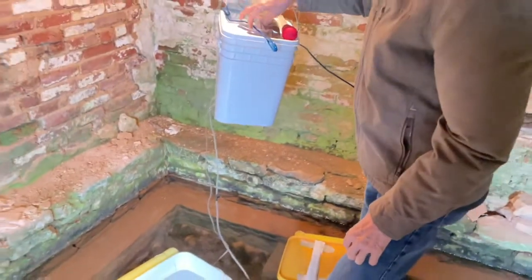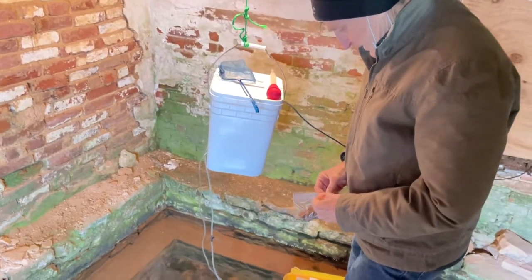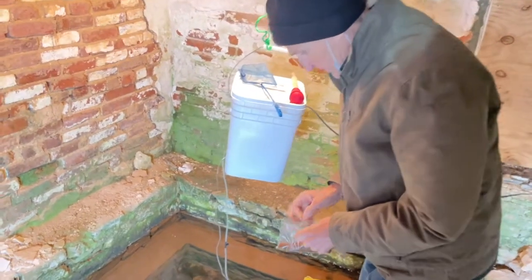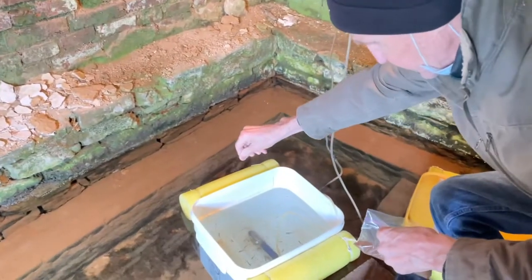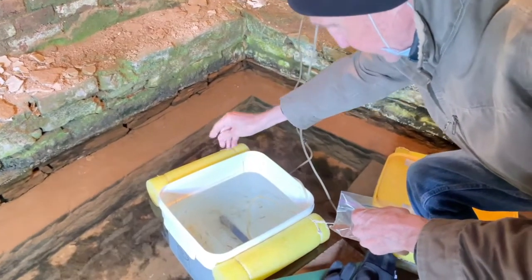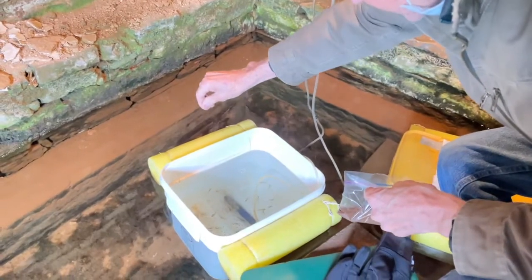They've eaten off their egg sacks and now it's time to feed them. With the crates having holes in the bottom, it's very difficult to overfeed them. I usually just take a pinch of feed between my finger and thumb and sprinkle it around. You can see them start to come up — not all at once, but they'll start coming up.